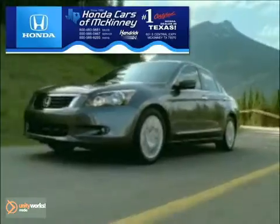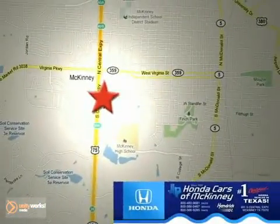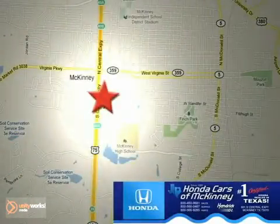You need to see it in person. Come take a look. Honda Carson McKinney is the source for all your automotive needs. Stop in today. We're conveniently located on Highway 75 northbound at exit 40A in McKinney.